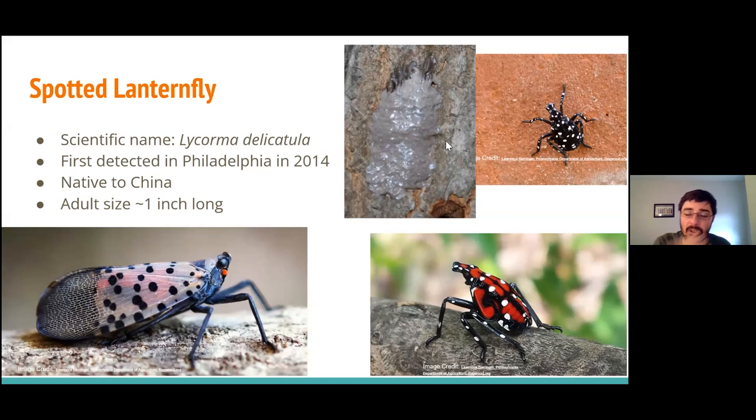Spotted lanternfly is a really vividly colored insect and easy to pick out. It lays egg masses that look like a gray smear on a tree, sometimes shiny in coloration. Once they hatch — probably right about now or in the next week or so — they'll be very small, black with white spots. They keep feeding through spring and summer, gradually getting larger. Eventually they reach their last nymph stage and start getting red stripes down their bodies, getting close to adult size. By August, definitely by September, these nymphs become fully-fledged adults, growing their wings and becoming able to fly around and reproduce.